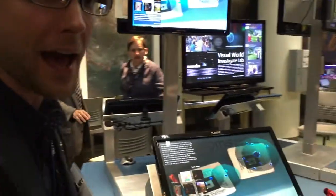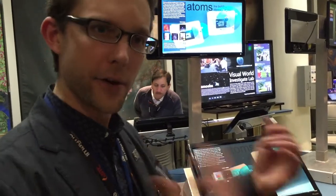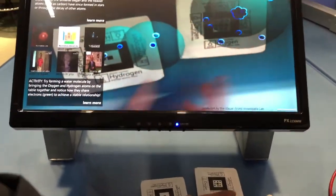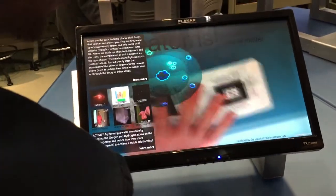Over here is another augmented reality program we have about atoms — a subject that's typically dry to children, but we make it fun by allowing them to hold atoms in their hand and create molecular bonds. For example, we have a couple of hydrogens and an oxygen, and you can put them together to create a water molecule.